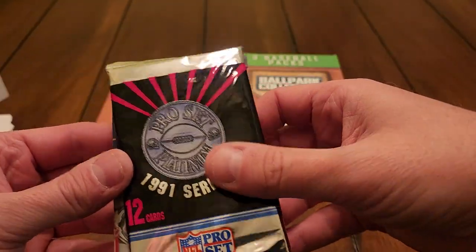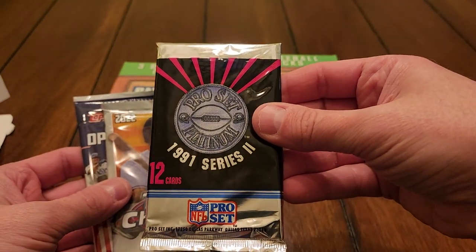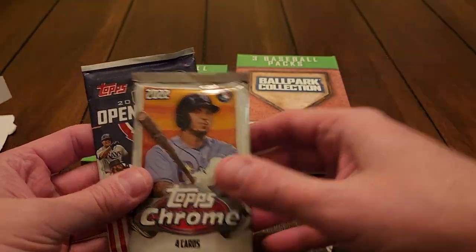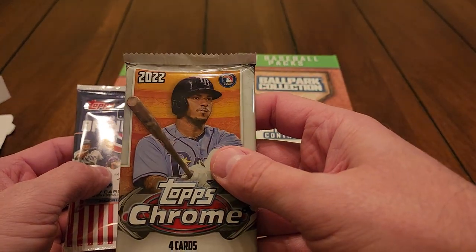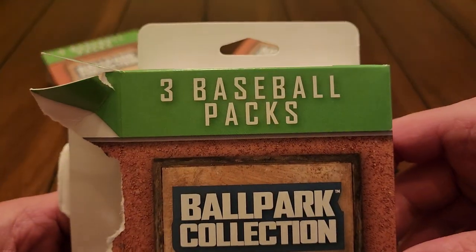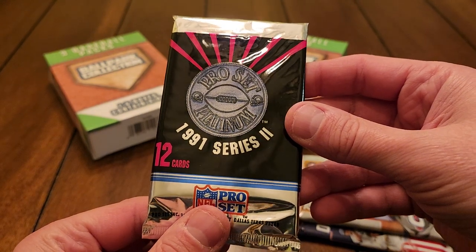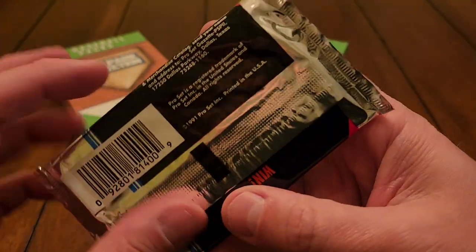Inside our first pack we have — well, that's not baseball. That is ludicrous. We do have a four-card pack of Topps Chrome, looks like it's probably from a blaster box, and we have some 2022 Opening Day. But this is stupid — it clearly says three baseball packs right here, and they're putting in 1991 Pro Set Platinum Series Two.